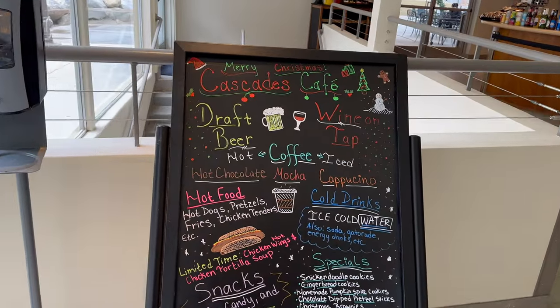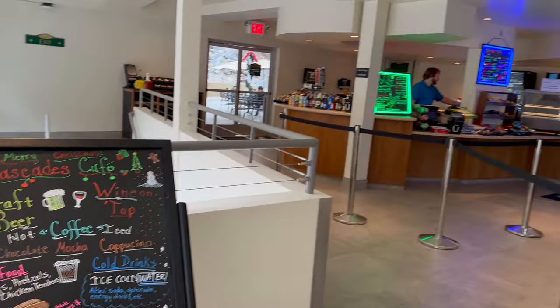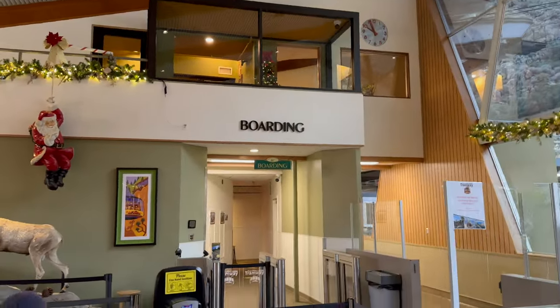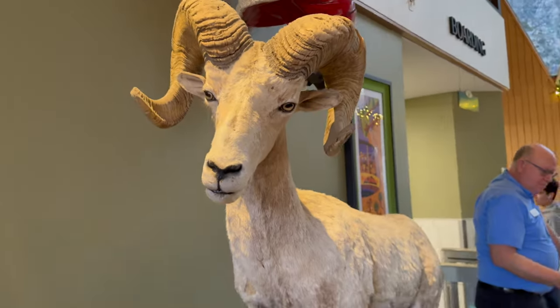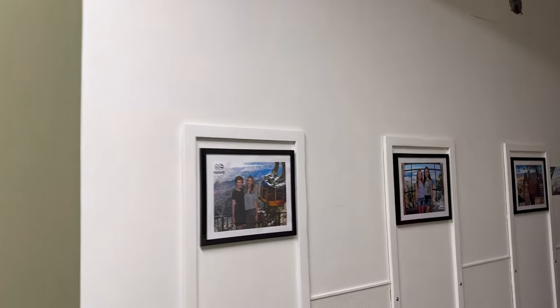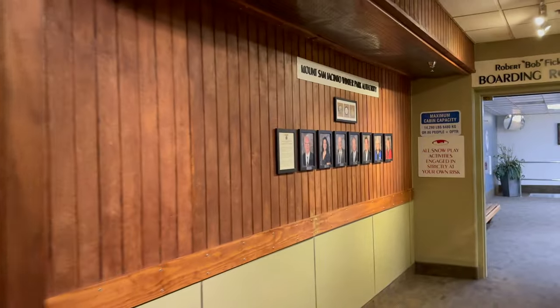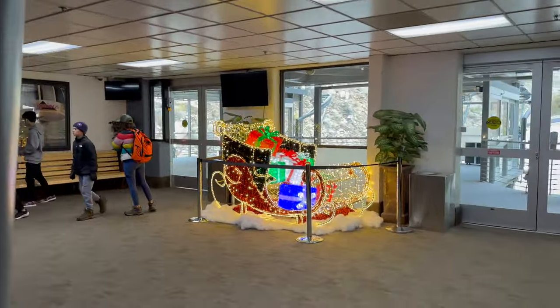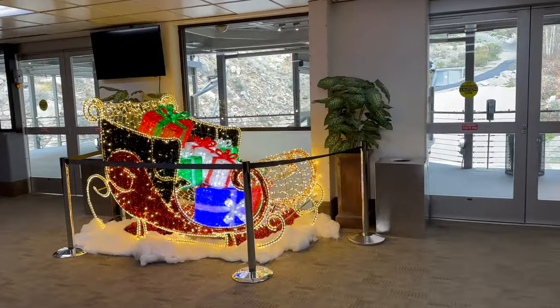We had a short wait, so we had a quick look around the shop and the cafe at the bottom. Then you go through a door to the boarding area where we waited again for a short time. They do take the obligatory tourist photo on the way and give you a QR code — you can see these at the top of the mountain if you want to buy them. Both sides of the boarding room are flat, so they are easily accessible for strollers or wheelchairs.